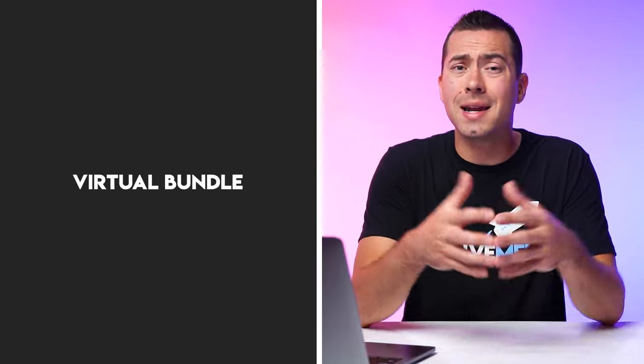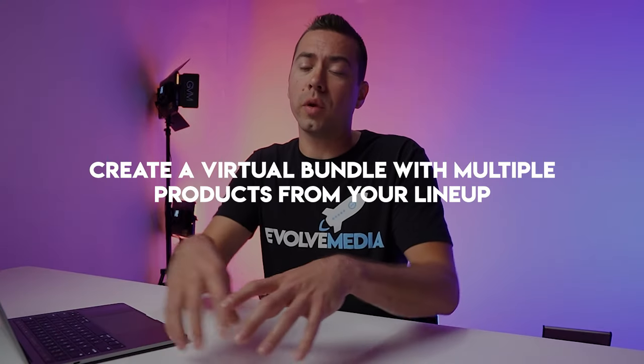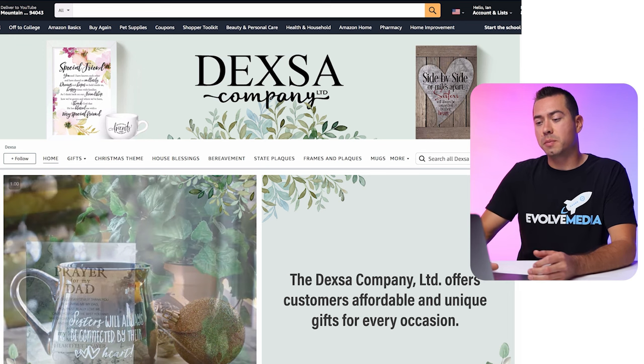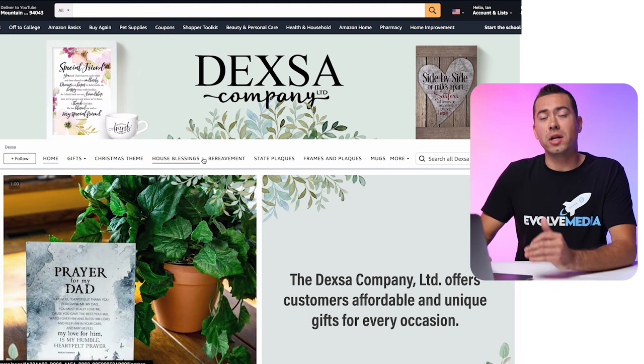The third tip is virtual bundles. Not a lot of sellers are actually doing this — I couldn't even find an example of a virtual bundle being used on a storefront. I know many of my seller clients have virtual bundles but aren't putting them on their storefront. I highly recommend creating a virtual bundle with multiple products in your lineup and adding it to a specific category on your actual storefront.